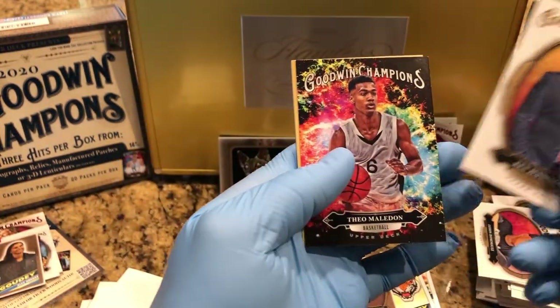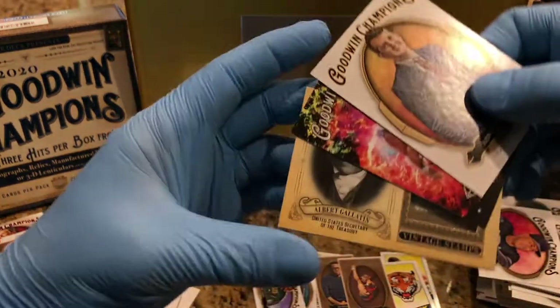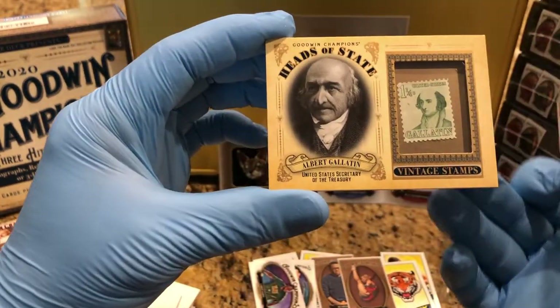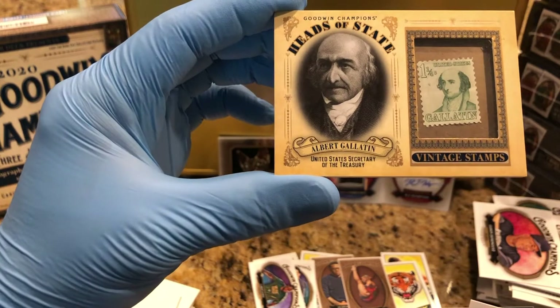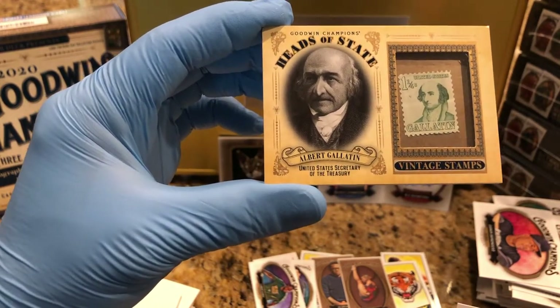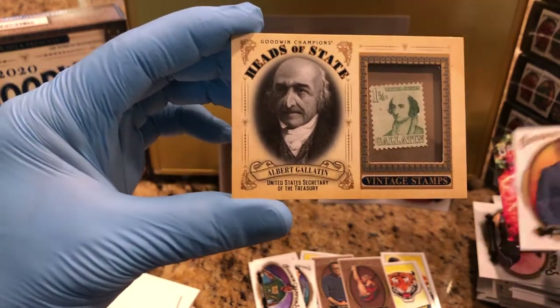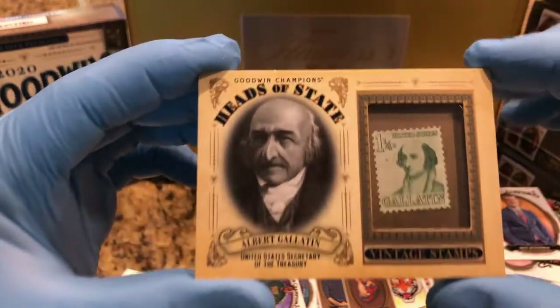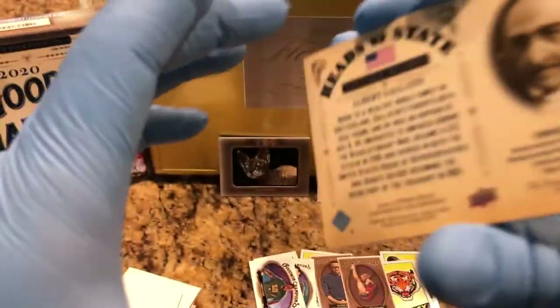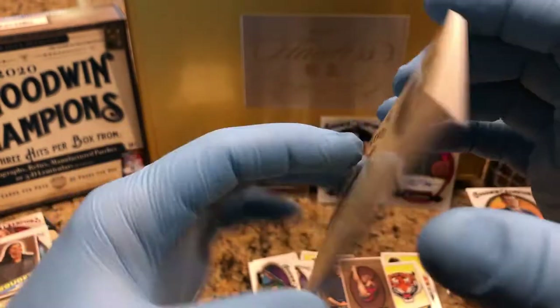Got a Jennings — Theo. And... Albert Gallatin vintage stamps card. Heads of state — United States Secretary of the Treasury. It's kind of cool, stamp inside there. Chess 41. Cool.